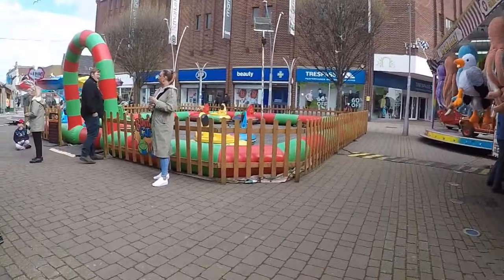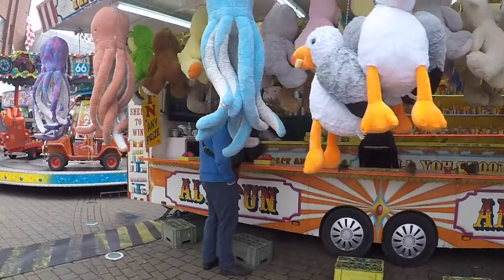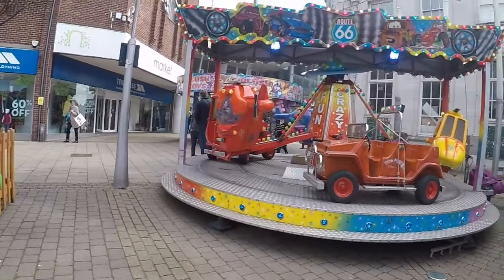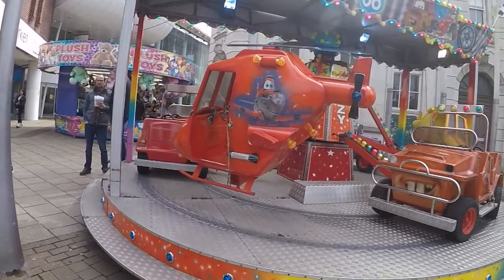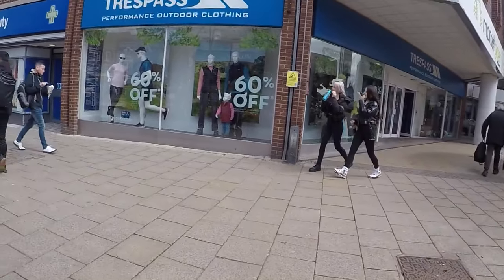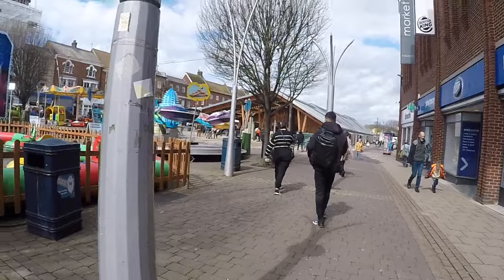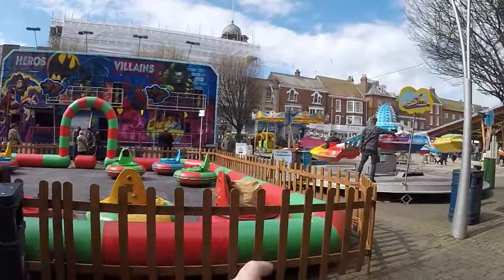Bumper cars with his head. We've got a rifle range with an octopus. Juvenile roundabout. Hook a duck. It is very breezy here in Yarmouth this afternoon, but yeah, this is kind of juvenile corner that we've got here.